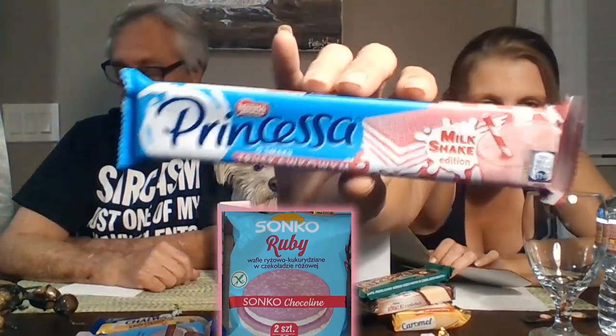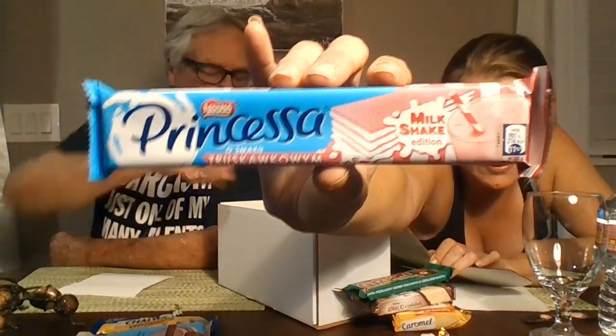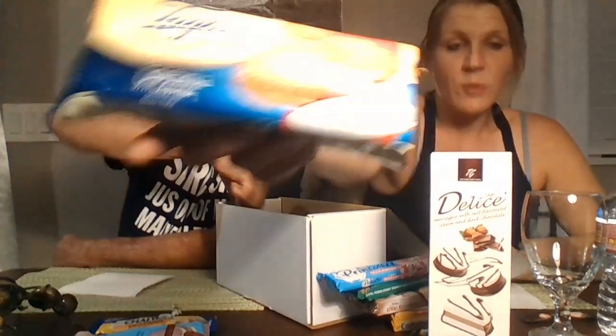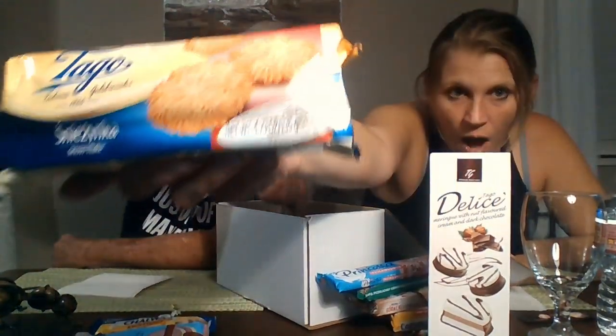This one I really want to try — it's a wafer but it says it's a milkshake, and I'm guessing strawberry because it's pink. Princessa — I'm excited about that one. This is Tago Delis — look how fancy those look, you got swirlies and weird layers. And this big one is a Tago since 1966, called Snowflake — when you look at the cookie shape it actually looks like a snowflake.